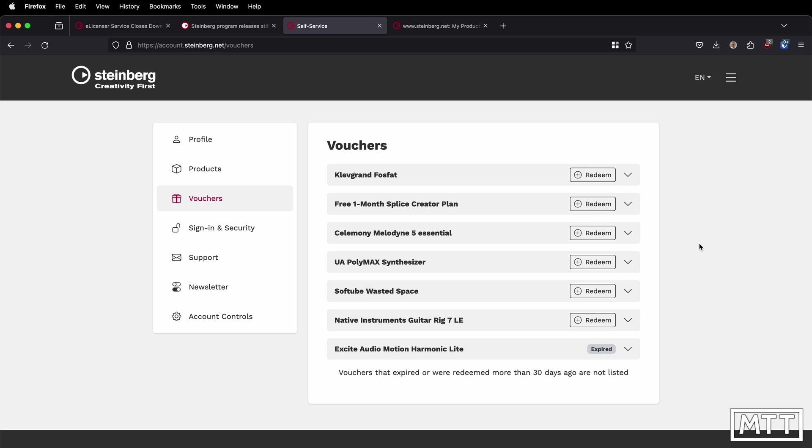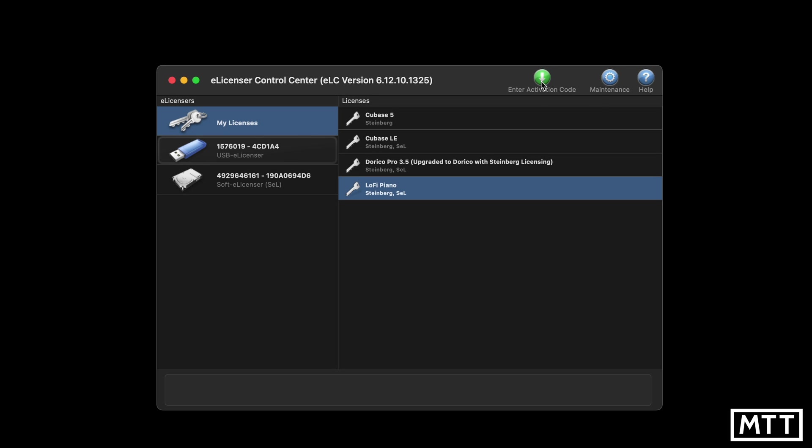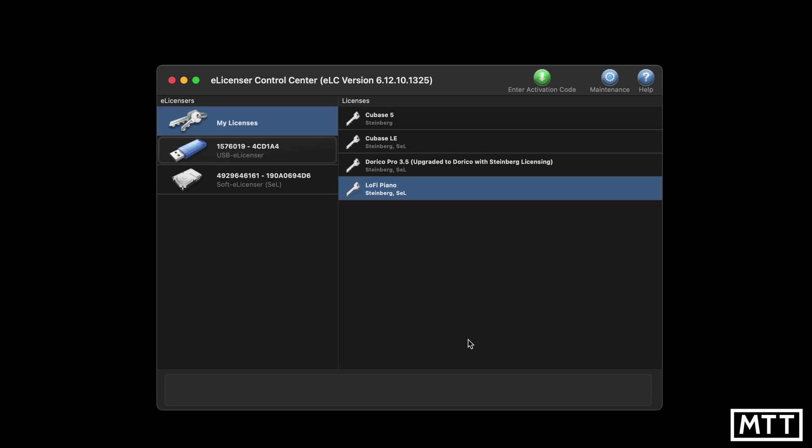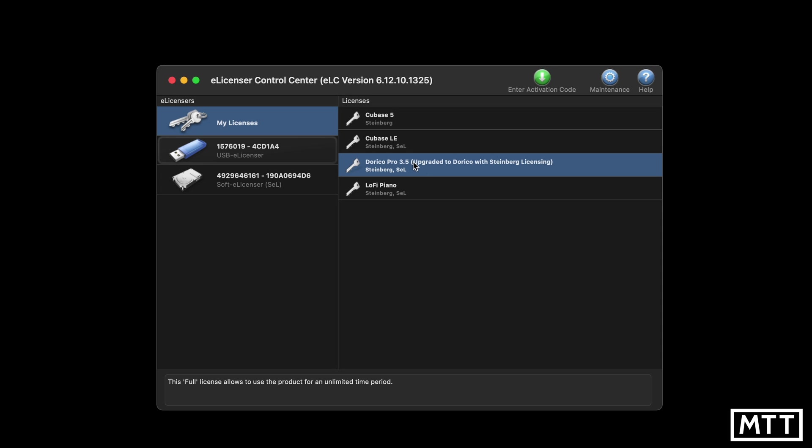You'll get a code to put into e-licenser. You'd have an activation code, paste it in, and then it would say — for example — 'WaveLab 11 upgraded to Steinberg licensing.' Once you've done that process, the license will appear in your Steinberg Activation Manager. You can activate it, unplug the dongle, and you'll be good to go. You'll end up with a license that says the version name and 'upgraded to Steinberg licensing.' Unfortunately I can't show you one as I've already upgraded all my products, but that's the process.